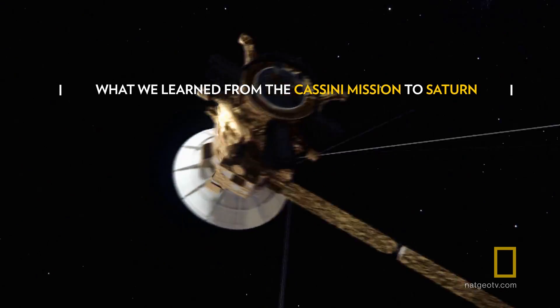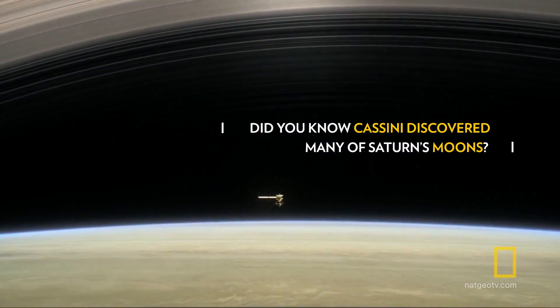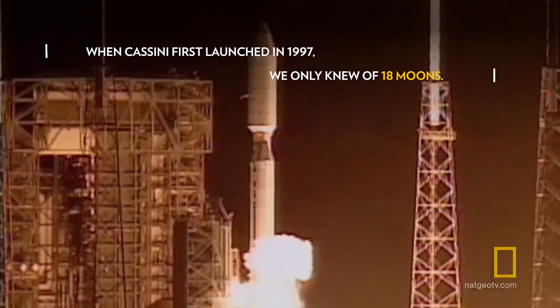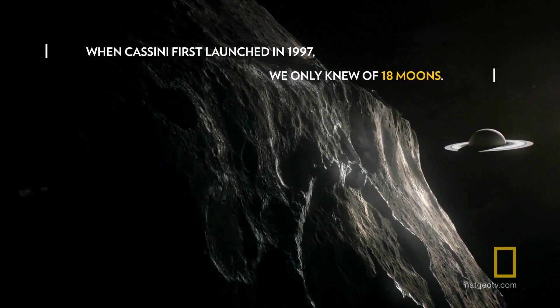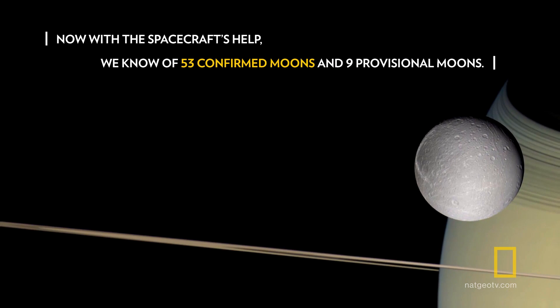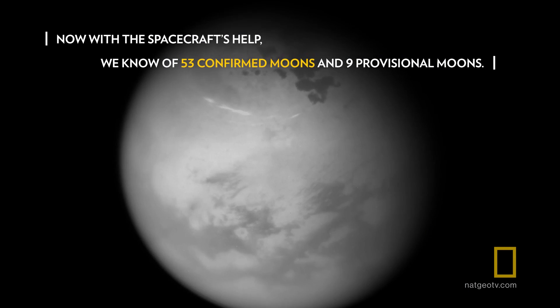For nearly 20 years, the Cassini spacecraft operates to perfection with stunning scientific results. Moons are everywhere you look, from rocks about a third of a mile across to one almost the size of Mars.